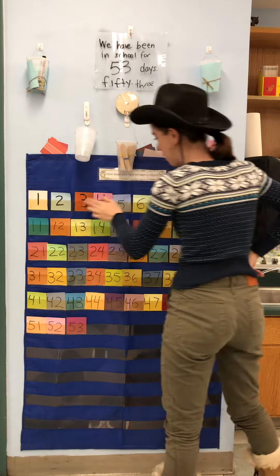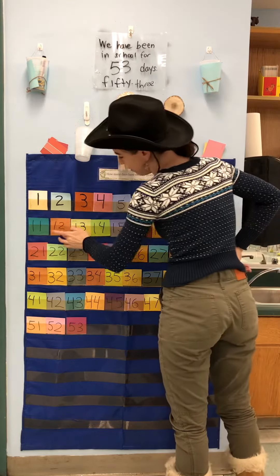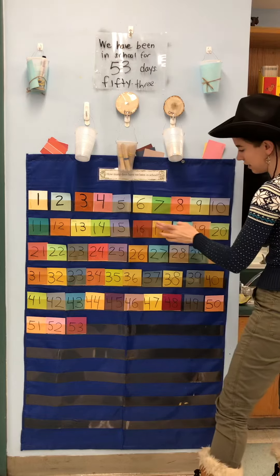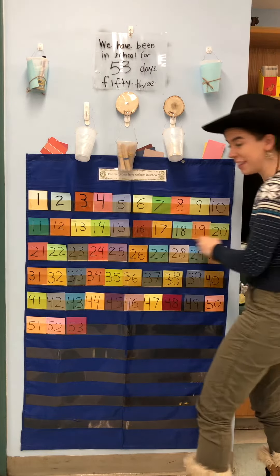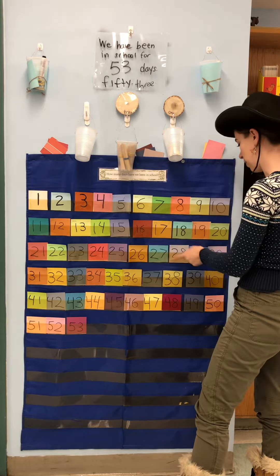One, two, three, four, five, six, seven, eight, nine, ten. Eleven, twelve, thirteen, fourteen, fifteen, sixteen, seventeen, eighteen, nineteen, twenty. Twenty-one, twenty-two, twenty-three, twenty-four, twenty-five, twenty-six, twenty-seven, twenty-eight, twenty-nine, thirty.